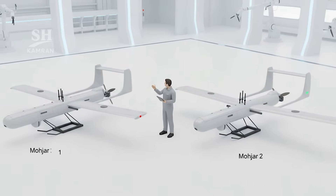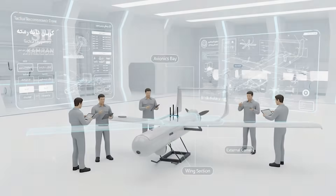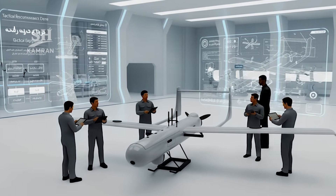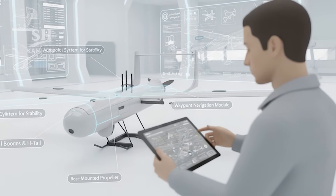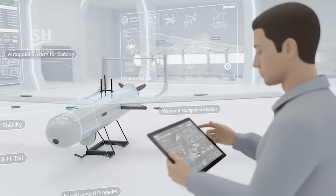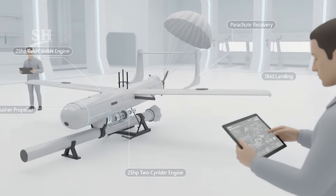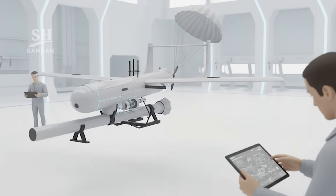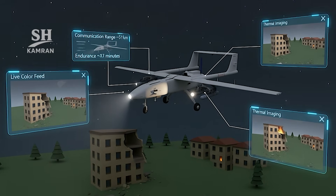Mohajer II refined lessons from Mohajer I after Iran's long war. Designed for close tactical reconnaissance and field surveillance missions, it has a slim cylindrical fuselage, aft wings, and twin tail booms. Equipped with autopilot for stability and waypoint following navigation, a two-cylinder 25-horsepower engine drives a pusher propeller. Launched from pneumatic catapult and lands by skid or parachute. Communications range about 50 kilometers, endurance around 90 minutes.